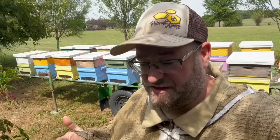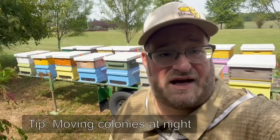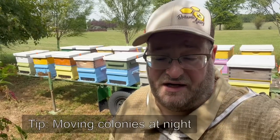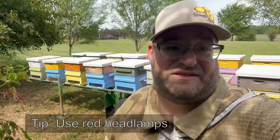Some tips I was given recently: one, you need to think about moving your bees at night. Bees are out foraging through the day, so most of the time beekeepers will move bees at night. A couple of tips: bees don't see red light. So if you want to get some red headlights or something like that, you can see what you're doing at night and the bees don't typically get agitated because of the red light. You also want to make sure you determine where you're going and the route you're taking.